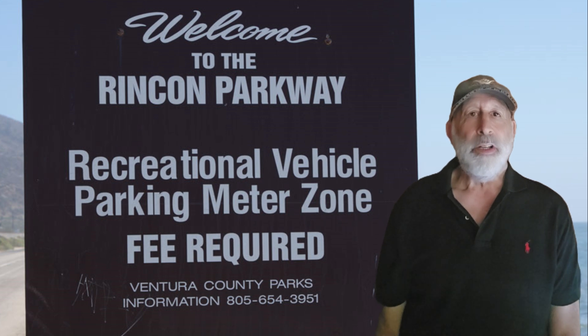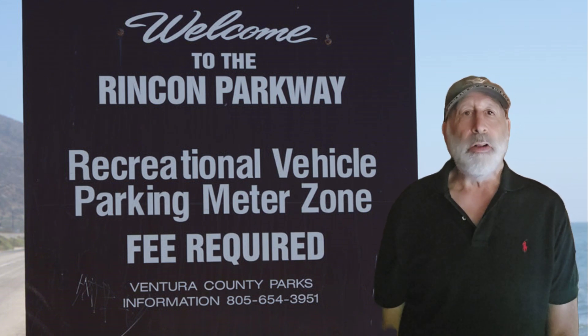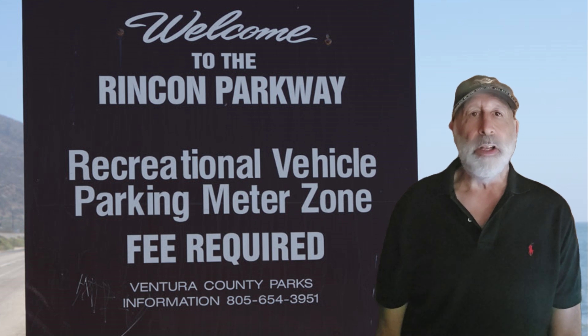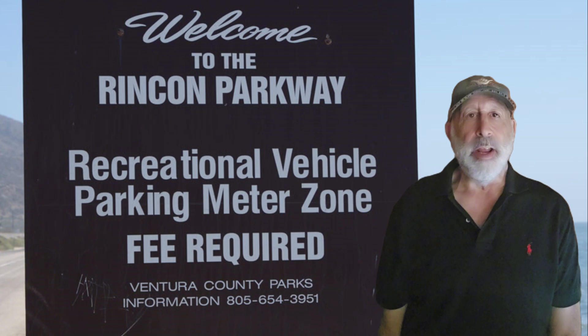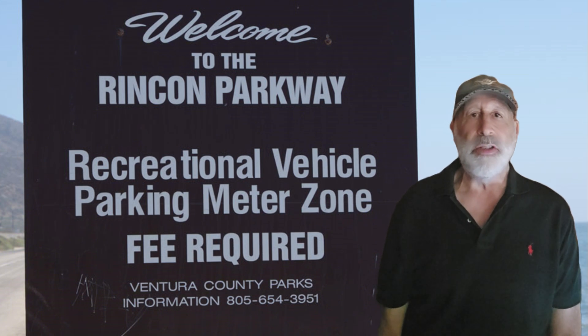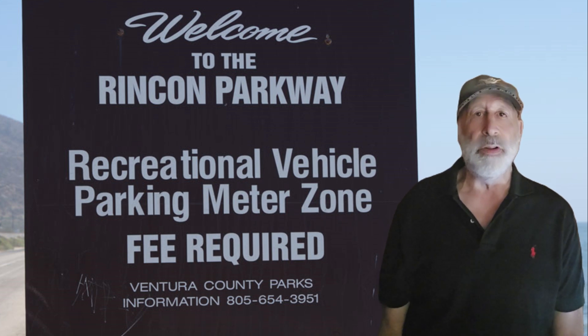Before we dive in, please hit the like button and subscribe to the channel. It really helps me keep bringing you awesome RV and boondocking content for your next adventure. Don't forget to go to the description or comments to get the link to my ebook, The Practical RVer — whether you're a seasoned RVer or just starting out, it offers valuable insights to enhance your RV adventures. Also, stay tuned for an upcoming bonus tip later in this video.